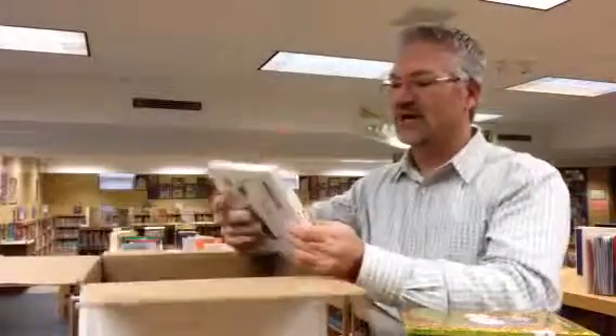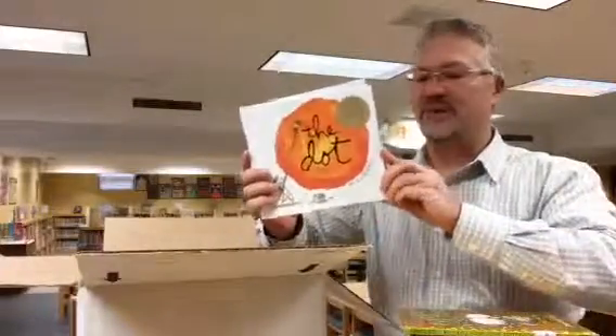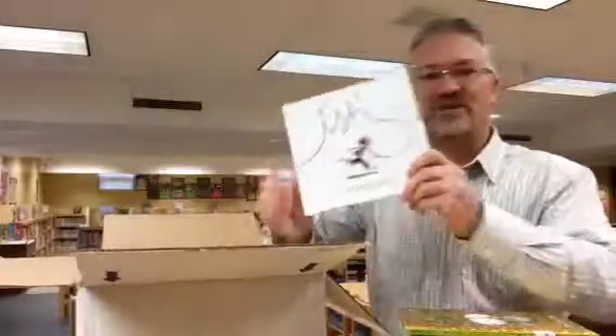Back in September we celebrated Dot Day, so we've got a new copy of the book The Dot by Peter H. Reynolds, and another book that he wrote and illustrated called Ish.